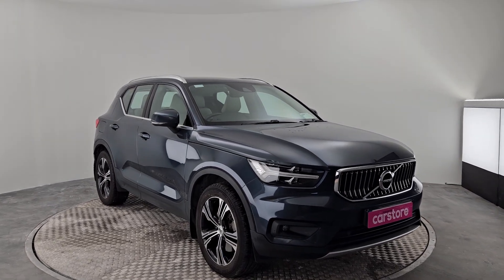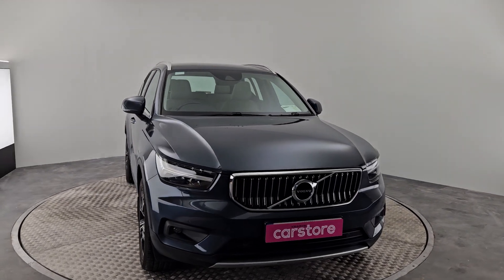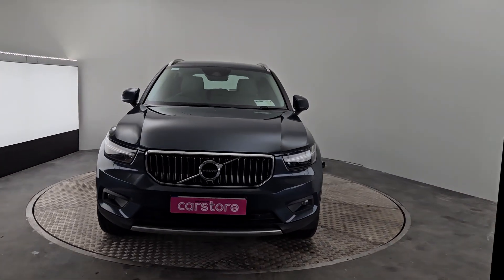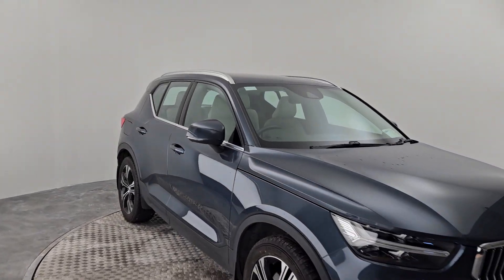Hi guys, John O'Connor here from Kiri's Car Store. Delighted to pop in to show you this beautiful Volvo XC40 that we just got into stock. It's a T5 Inscription, beautiful car finished in lovely metallic with exterior chrome trim around the windows and chrome roof rails.